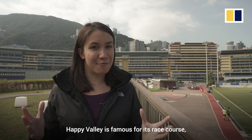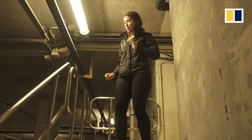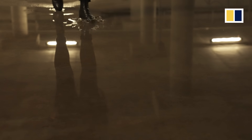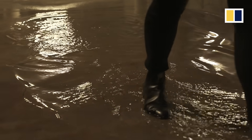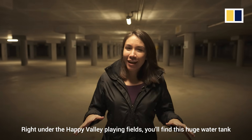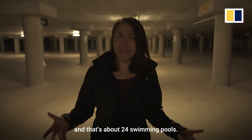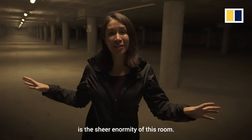Happy Valley is famous for its race course, but I'm actually here for what lies beneath. Right under the Happy Valley playing fields, you'll find this huge water tank. We can hold up to about 60,000 cubic metres of water — that's about 24 swimming pools. The thing that really hits you the moment you walk in is the sheer enormity of this room.